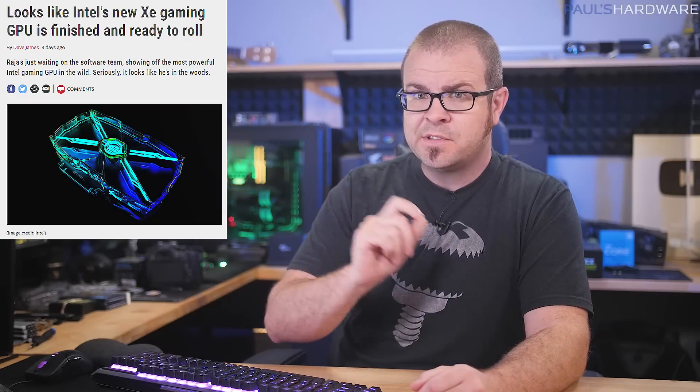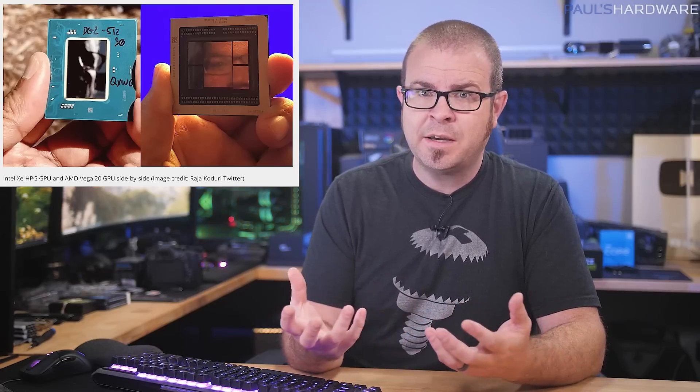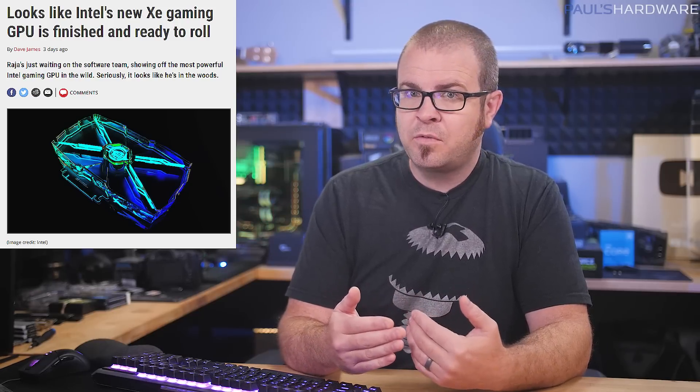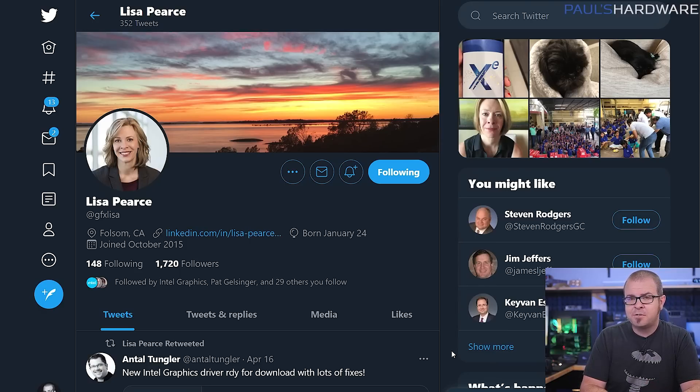Intel — perhaps Intel will save us all? On Tuesday, Raja Koduri, Senior Vice President, Chief Architect, and General Manager of Intel Architecture Graphics and Software, shared a picture of what appears to be the nearly finished version — the B0 stepping of Intel's Xe HPG 512 execution unit DG2 gaming GPU. Since each of the 512 execution units can handle up to 8 floating point operations per clock, it's roughly equivalent to 4096 CUDA cores or stream processors for Nvidia or AMD. They're talking about RTX 3070-level performance for the flagship Xe discrete graphics card, and Raja says it's now up to graphics software engineering director Lisa Pierce and her team to get software and drivers finished off.